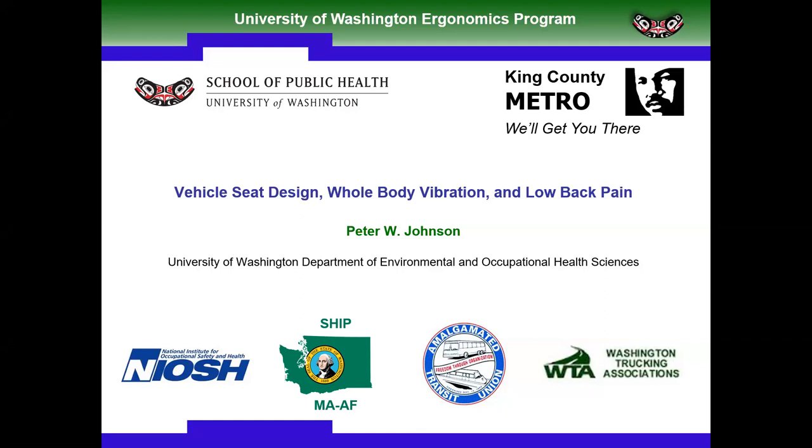On behalf of NIOSH supported education and research centers throughout the country, we are pleased to present the 2019 Ergonomics Webinar Series, offering free monthly webinars on various topics on human factors and ergonomics. This collaborative effort on behalf of each ERC's continuing education program aspires to provide access to current research supported through NIOSH ERC programs. Thank you for joining us today.